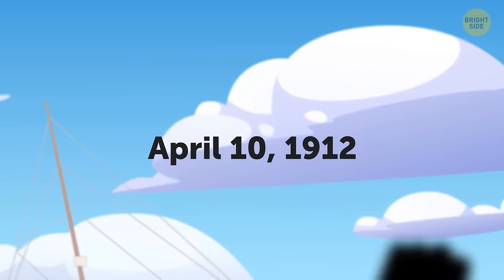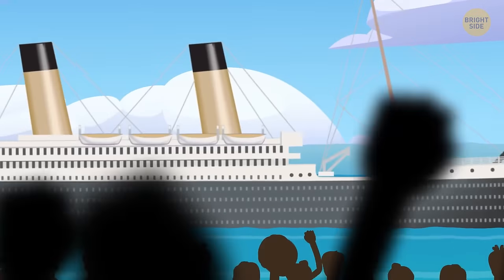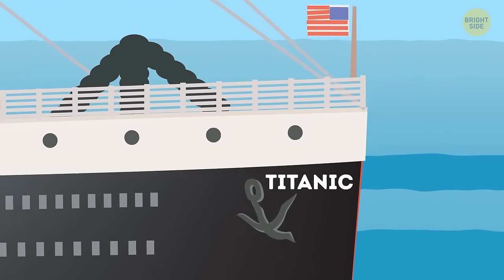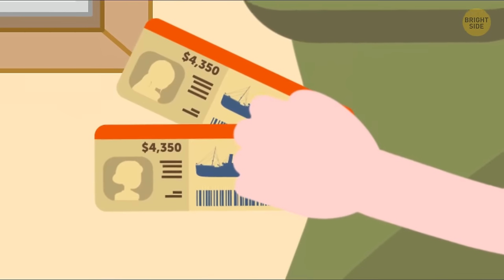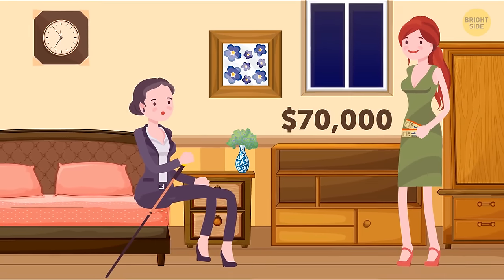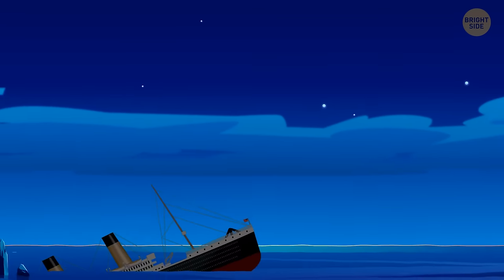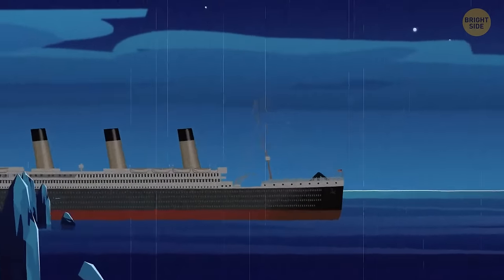On April 10, 1912, crowds gathered at Southampton Beach to wave off what was, at the time, the world's largest and most prestigious ship, the RMS Titanic. The cost of the most expensive first-class parlor ticket was $4,350 — around $70,000 in today's money. But barely five days after steaming away, the ship was swallowed by the Atlantic Ocean. So let's rewind and go back to what actually happened on that fateful night.